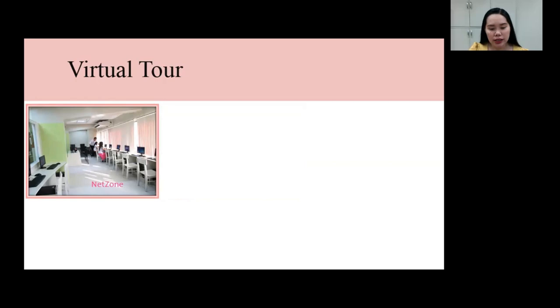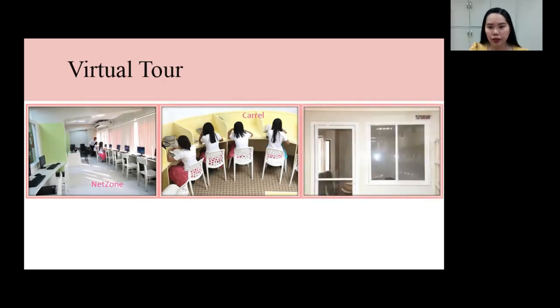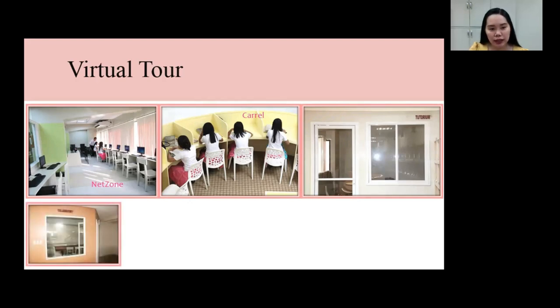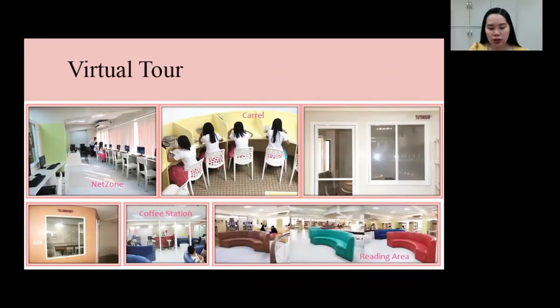Adjacent to the seminar room is the net zone. A space for individual study is called CAREL, located at the first floor of the library. Tutorium is used by students and faculty for their consultation. A space for group study is called COLLABORATORY. The library has two COLLABORATORY rooms. In between the COLLABORATORY is the coffee station. And the last picture is the reading area of the second floor.